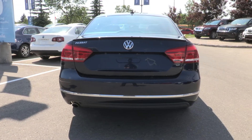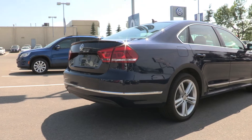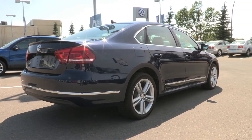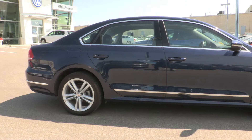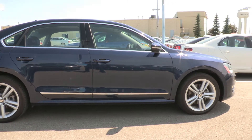This night blue metallic Passat High Line has the 2.5L engine and comes equipped with the sport package, which includes 18-inch alloy Bristol wheels, carbon interior highlights, a rear spoiler, and touch screen navigation.